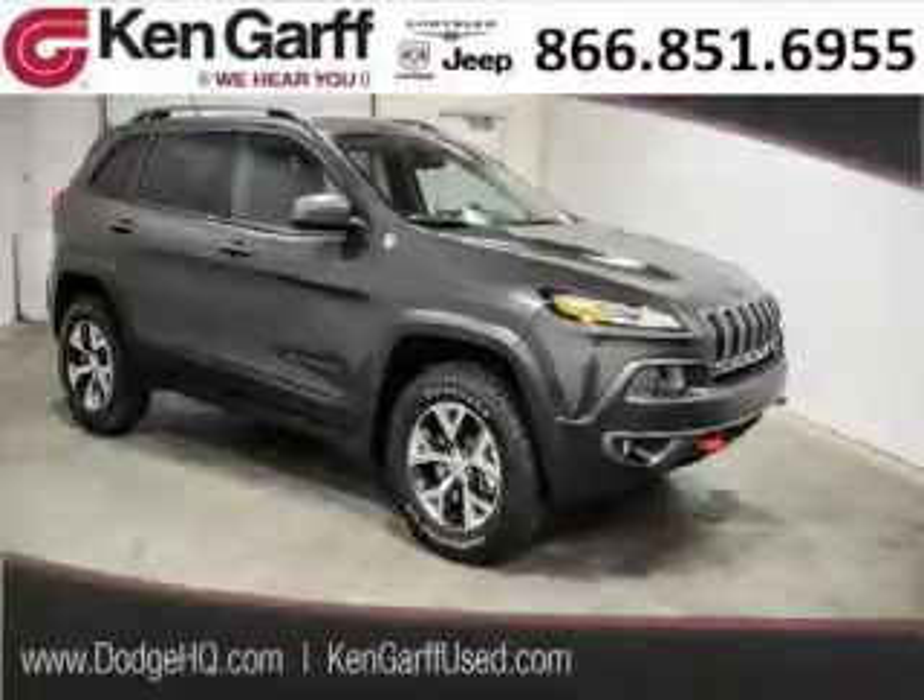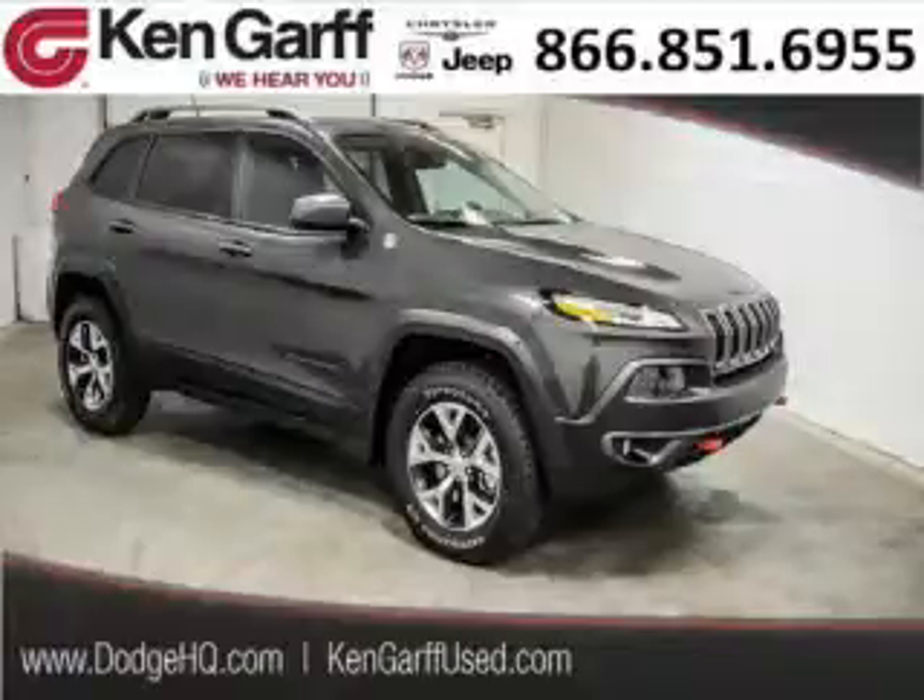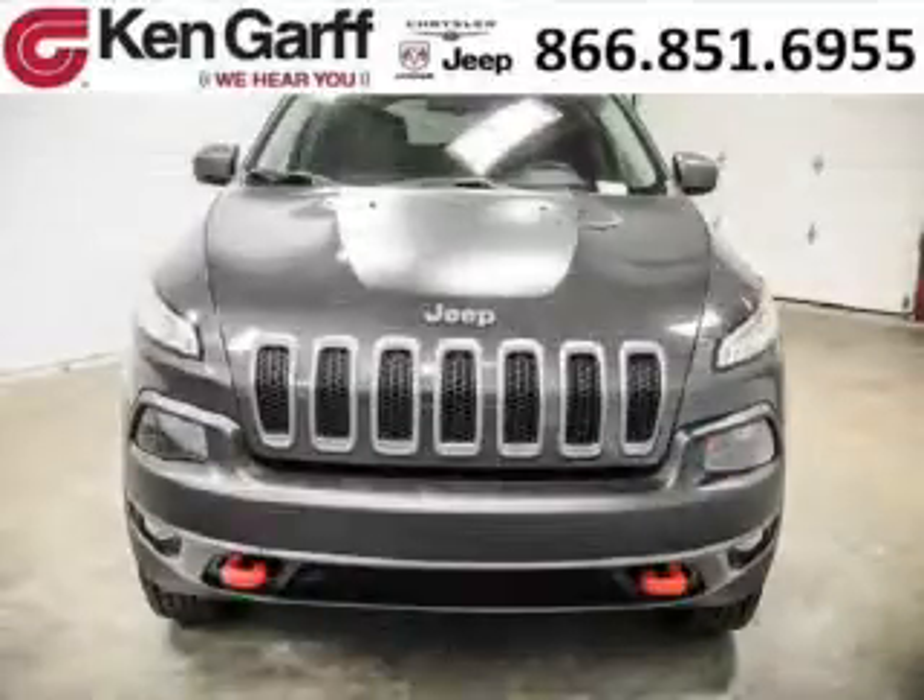Do you want to stretch your purchasing power? Take a look at this outstanding 2014 Jeep Cherokee. This Cherokee would look so much better with you behind the wheel instead of sitting on our lot.